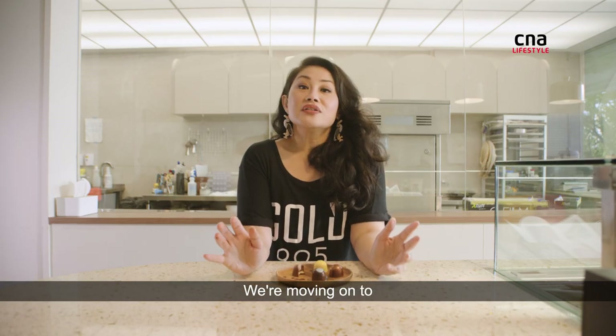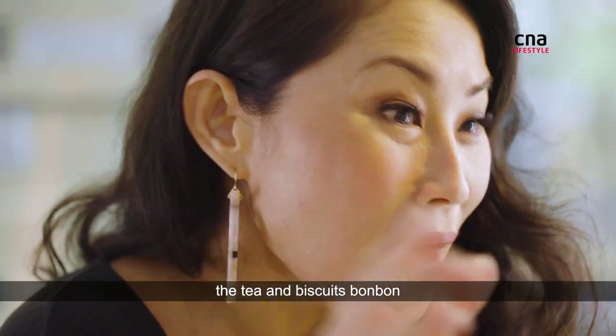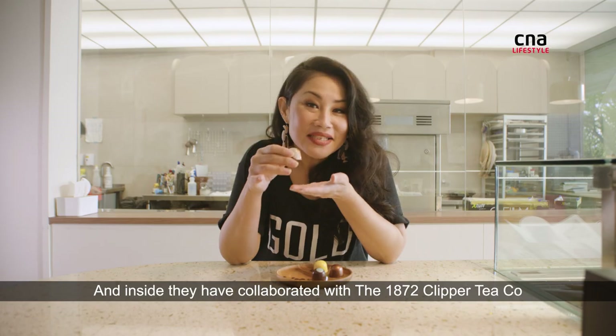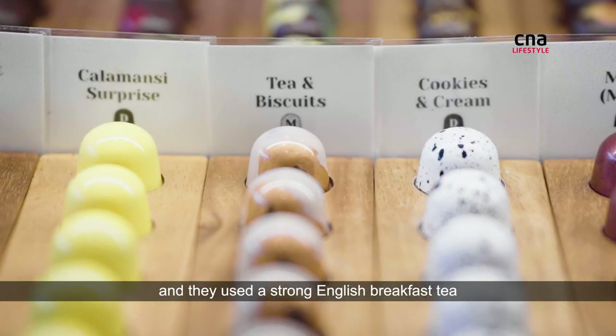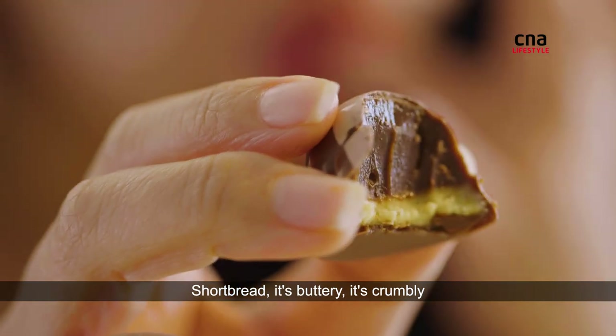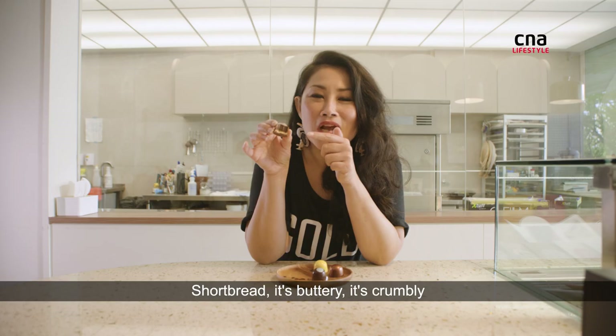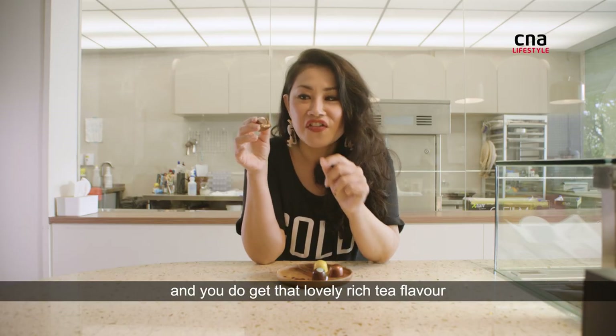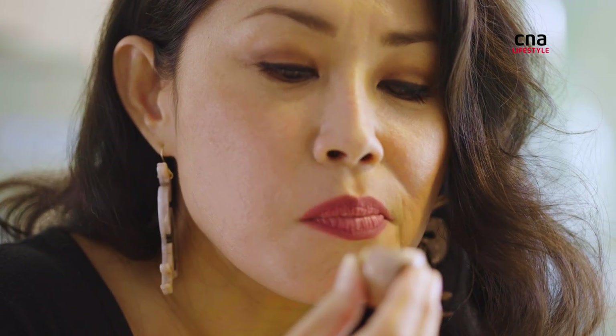We're moving on to the tea and biscuits bonbon. Inside, they've collaborated with the Clipper Tea Company and used a strong English breakfast tea. Yup, there it is — shortbread. It's buttery, it's crumbly, and you do get that lovely, rich tea flavour.